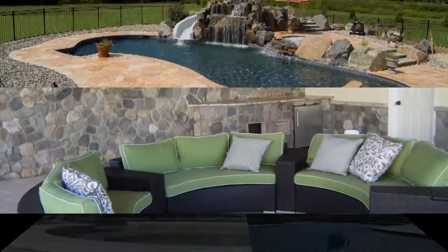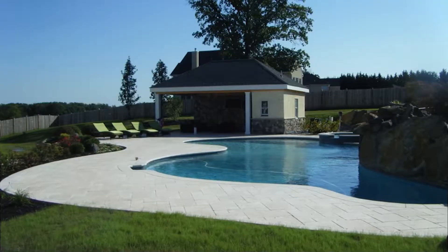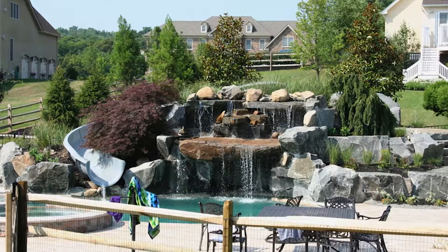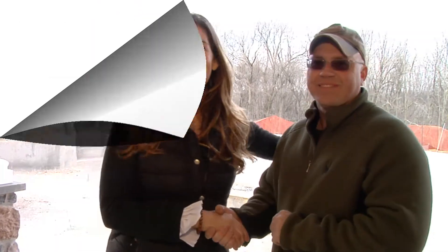Who doesn't enjoy living outside in this exquisite outdoor living area that you can use in the summer, spring, and fall? Dixon, it's been a pleasure — thank you so much for meeting with us today. So if you are looking for a beautiful outdoor living space for you and your family to enjoy, Dixon with Elite Outdoor Living is your guy. Thanks, Dixon. Appreciate it. Thank you.